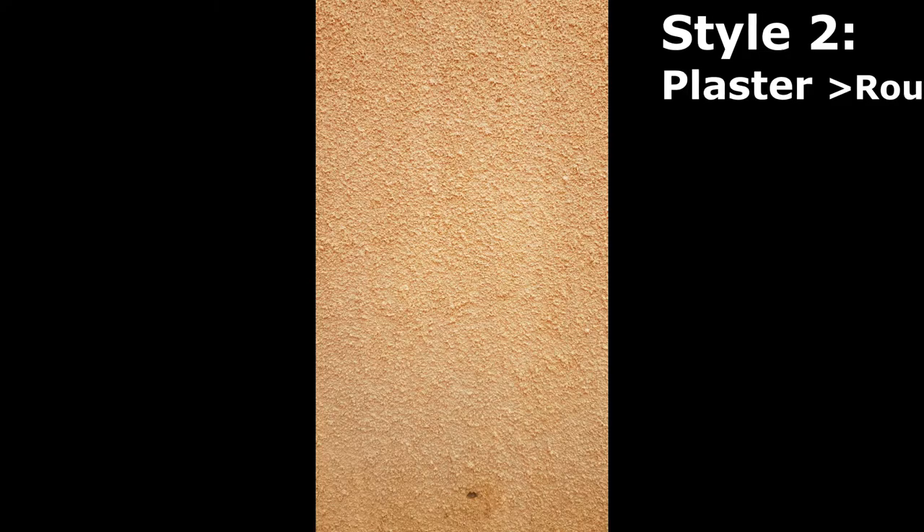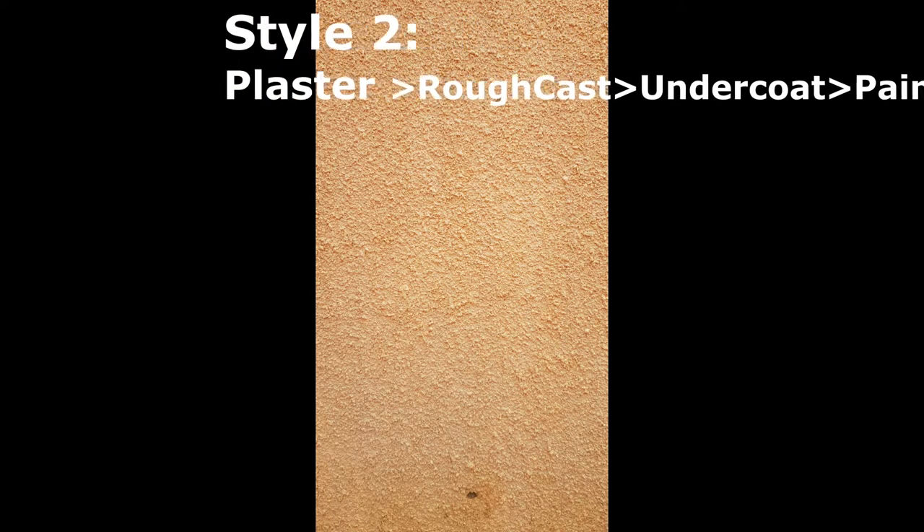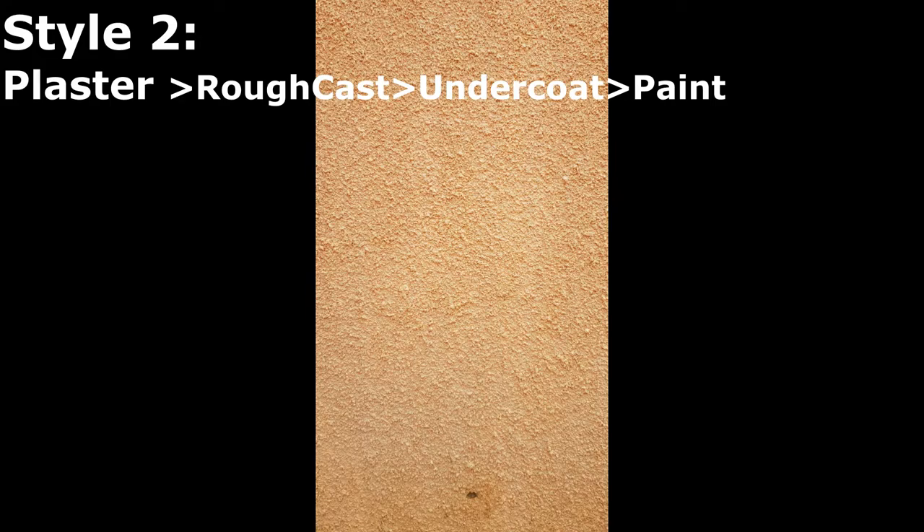The second option is using rough cast. After plastering, you apply the rough cast and then do the painting as well. This is more durable than the first option, though it's considered old-fashioned and many people don't like to use it anymore. It's also a bit more costly because after plastering you have to add rough cast, which is a mixture of cement, a little sand, and water.